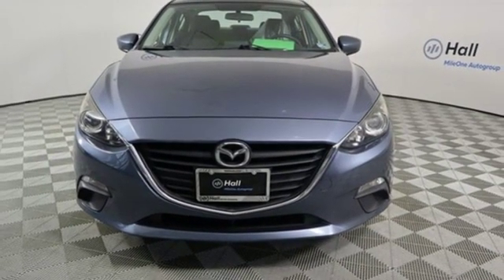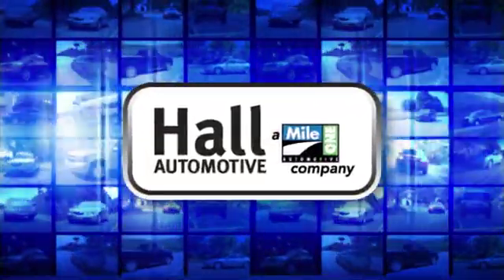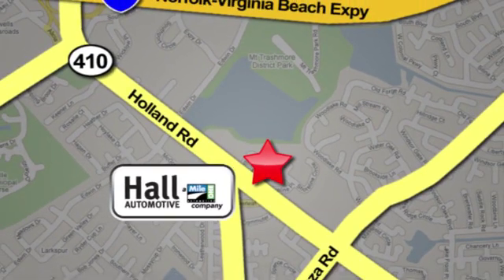Hurry in today for a test drive. Haul Automotive — more cars, great people. Haul Mazda, a Mile One company, is conveniently located at 4372 Holland Road in Virginia Beach.